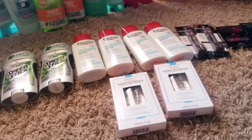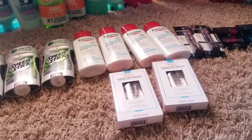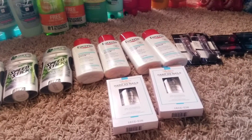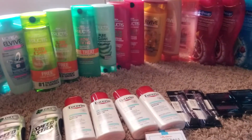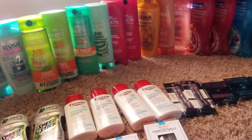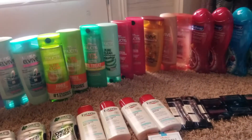So the subtotal for all four transactions across all four cards came to $185.69. My out of pocket for this was $8.54 and I got back $83.50 in extra bucks.